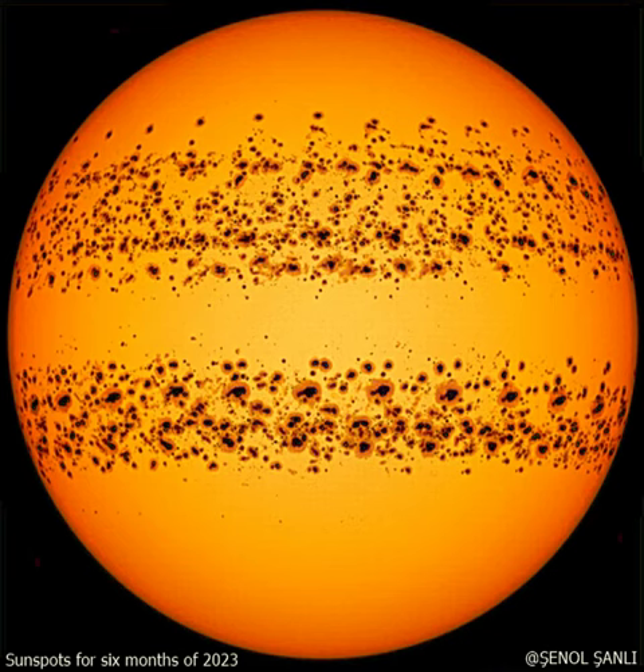Sunspots are just one way that our sun displays surface activity. Another is flares and coronal mass ejections, CMEs, that expel particles out into the solar system. Since these particles can affect astronauts and electronics, tracking surface disturbances is of more than aesthetic value.